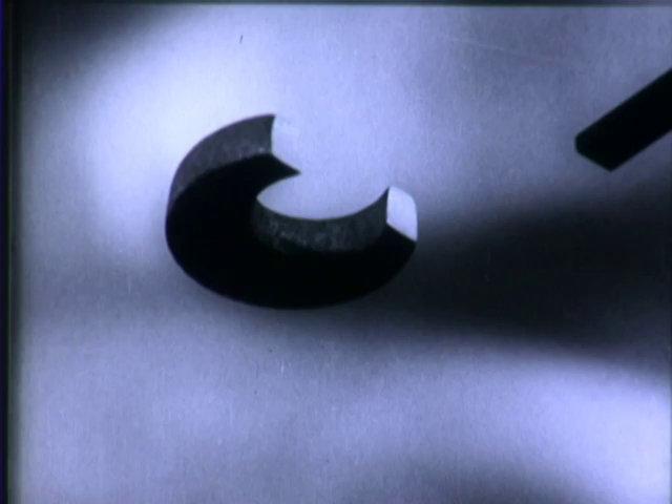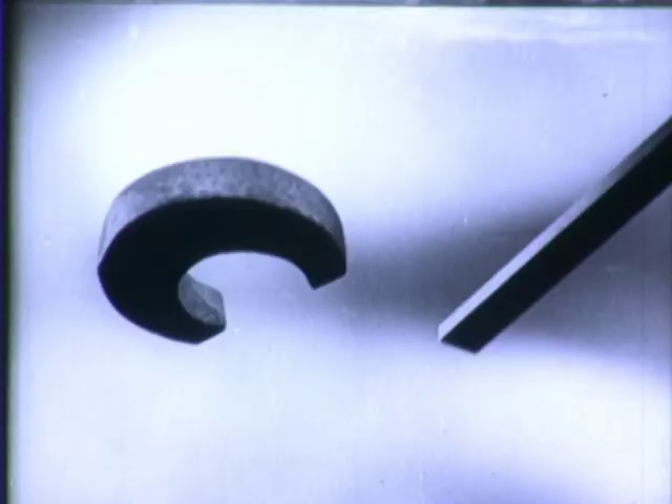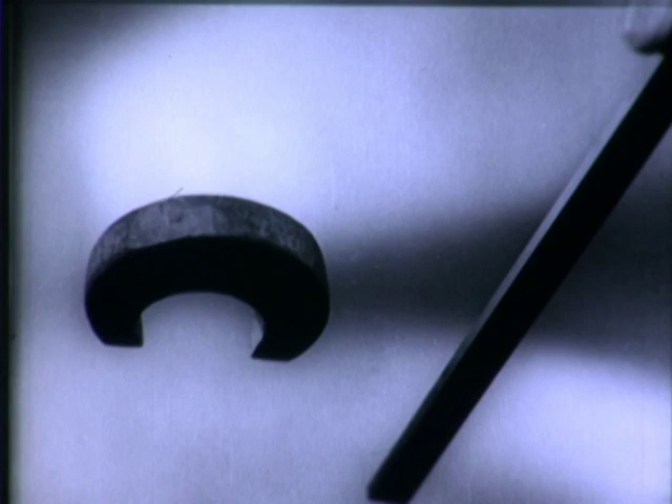We are all familiar with the horseshoe magnet and its ability to pick up nails, needles, and similar objects. Few of us, however, know about this type of magnet — just a straight bar. And few also realize that magnets can repel as well as attract.